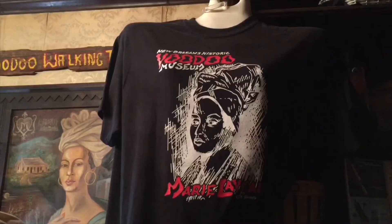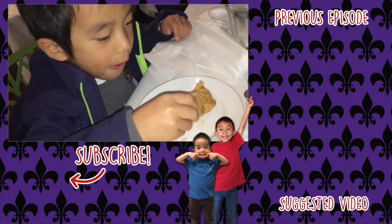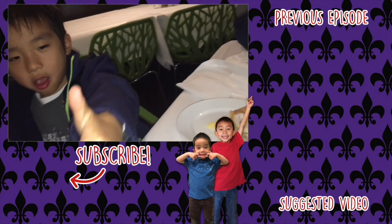We had so much fun in New Orleans. Stay tuned for part three. Please hit the subscribe button and remember to look for your own adventure.